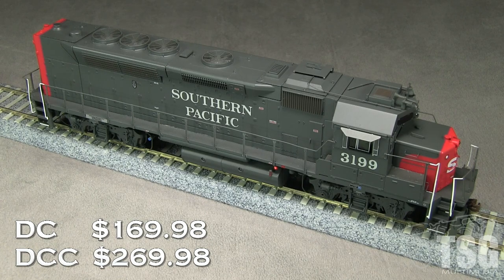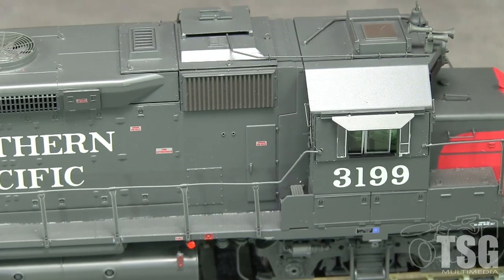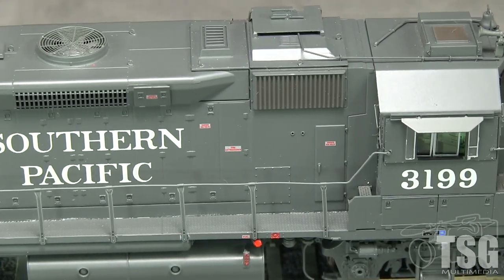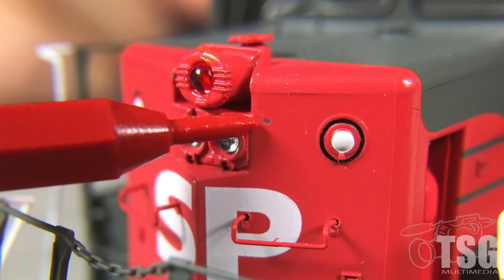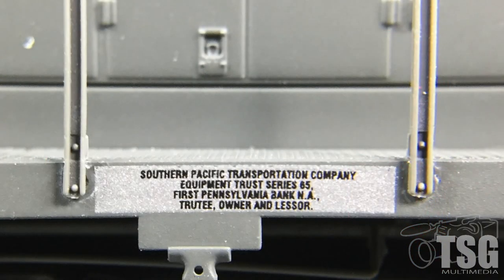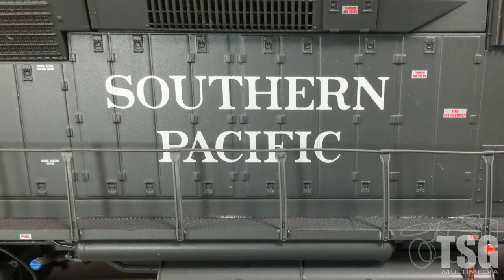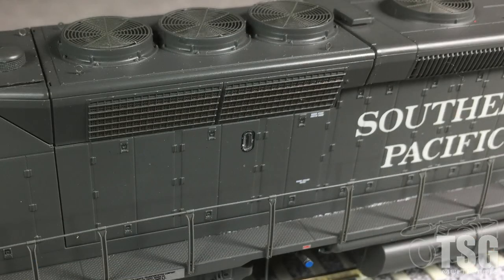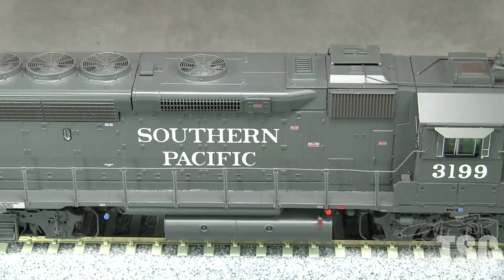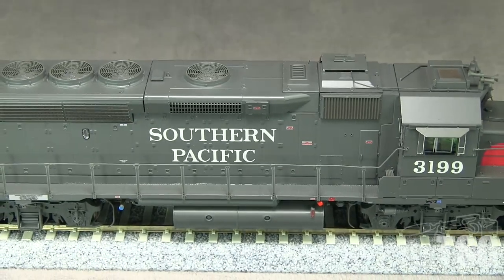My example is the DCC ready version. The gray paint on the model is thin and evenly applied. The red is thicker and there are a couple of small paint flaws — a chip on the nose and a large void at the end of the long hood on the top. The markings are crisp and all of the small warning labels and stencils are legible with magnification. There are a couple small voids in the Southern Pacific lettering on the sides at the door panel seams, but these are hard to see. I like the subtle paint color change in the grill areas to make them appear to have more depth. One noticeable omission are the ACI labels that were present on the real 3199 in the 1970s.